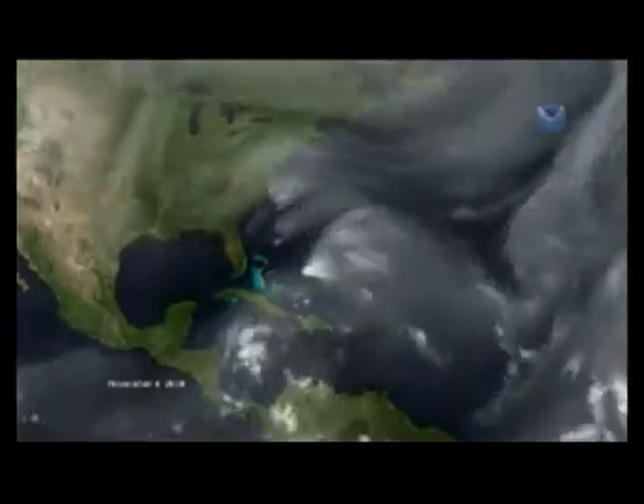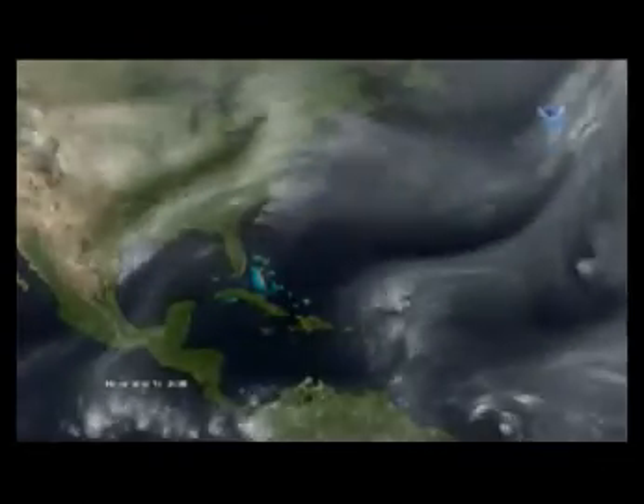By November the sun is crossing over the equator and moving into the southern hemisphere. The heating has gone out of the northern hemisphere and the entire hurricane system starts to close down.